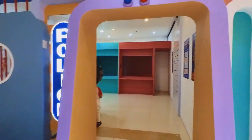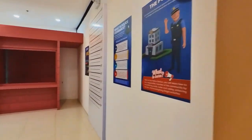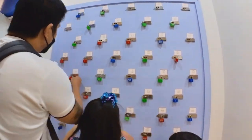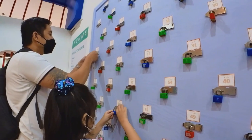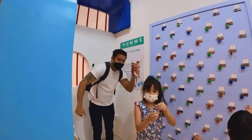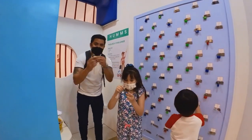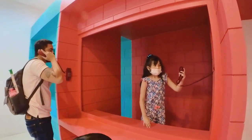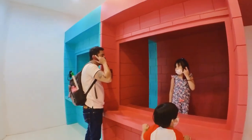Next, we went to the police station. There is a game inside where you choose a key and find a lock that it can open as fast as possible. I was lucky enough to find the lock under one minute. You can also pretend to be locked up here at the police station.